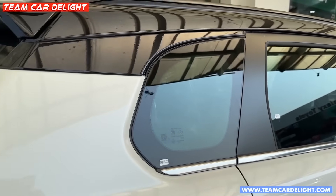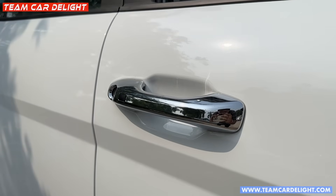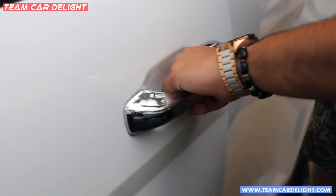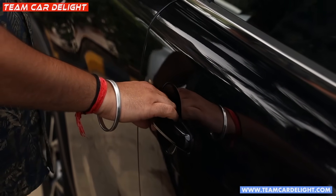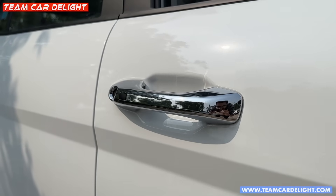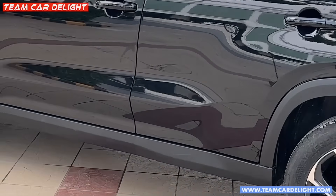The Creta gets UV-cut glass so UV rays don't enter the cabin as much, whereas the High Rider does not get UV-cut glass. On the driver and co-driver side, the Creta gets a request sensor; the High Rider only has the driver-side smart entry, not the co-driver side. The door handles on the Creta feel slightly better quality, and the High Rider's chrome door handle is absent, though it does have a chrome finish line. The Creta also gets side skirting, which is not available on the High Rider.